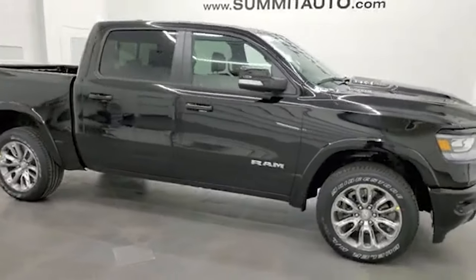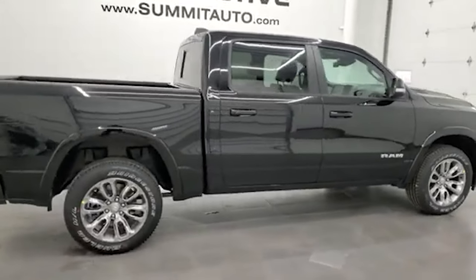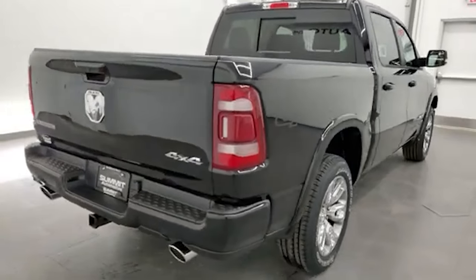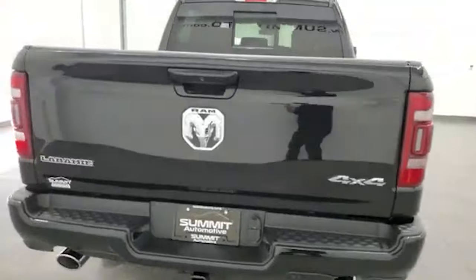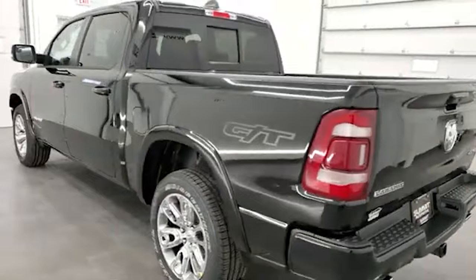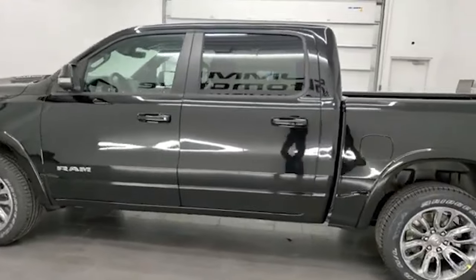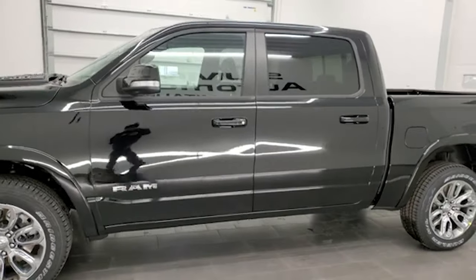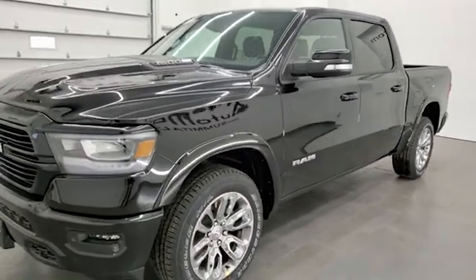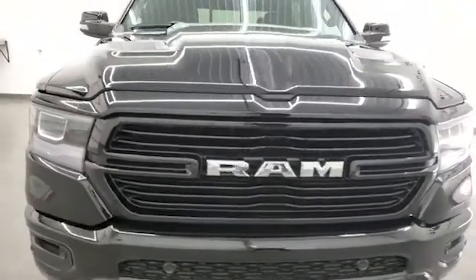Hey everybody, this is Brett and today I'm excited to show you our very first 2022 Ram 1500 Laramie Level B crew cab, 5'7" short box with the GT package on it. We're shooting this video in 4K. I did a video at the auto show last year and it was a really popular video, but there was a million people in the video and I didn't have a window sticker or a price. All that's different on this one.